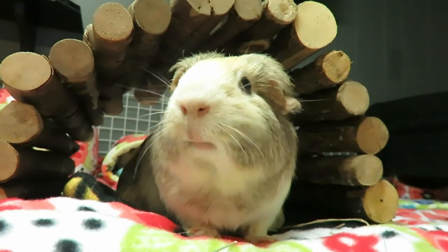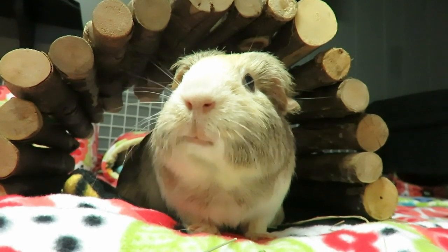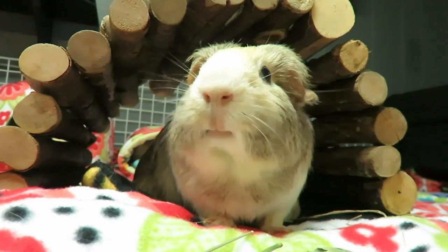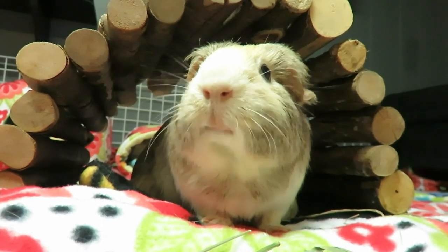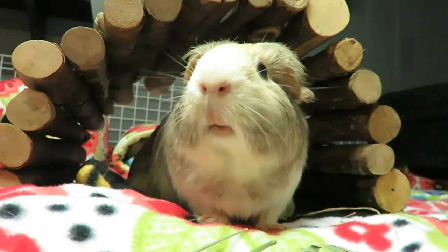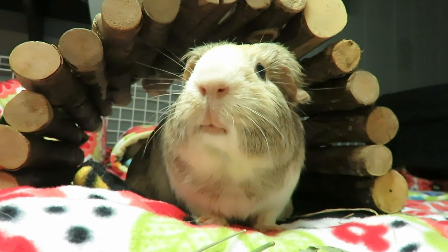If you like watching guinea pig videos, learning how to care for us, seeing product hauls or reviews, or really anything else guinea pig, please subscribe and make sure you hit that notification bell so you never miss a video. Down below I've left two more videos for you to pick from — keep on watching! Bye-bye!